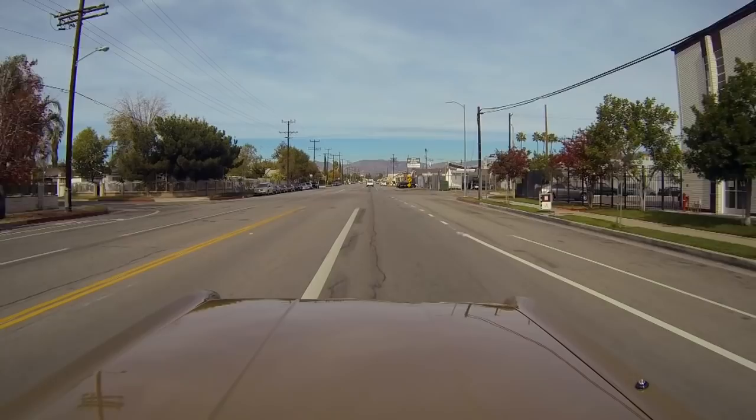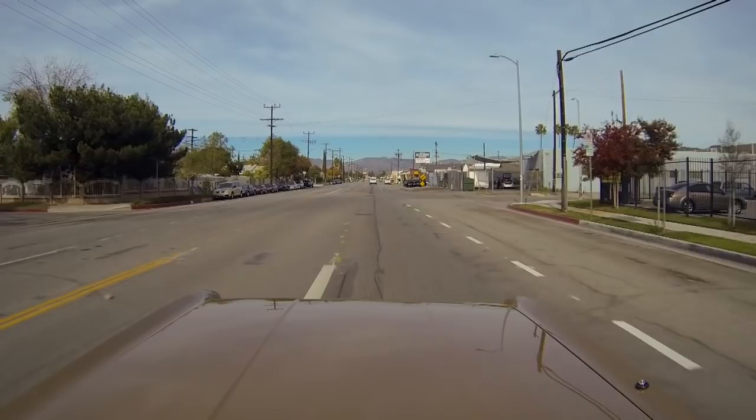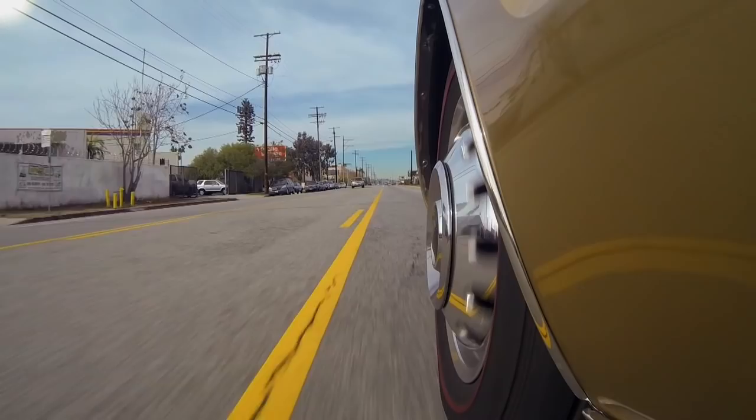This is my 1966 Oldsmobile Toronado. It's been heavily modified. We've converted it to rear-wheel drive, and it's got over 1,000 horsepower. That makes it a bit more exciting to drive than the ones that came off the production line.